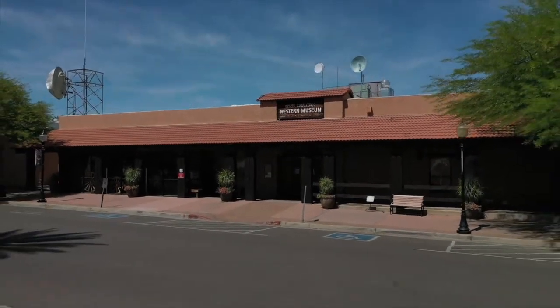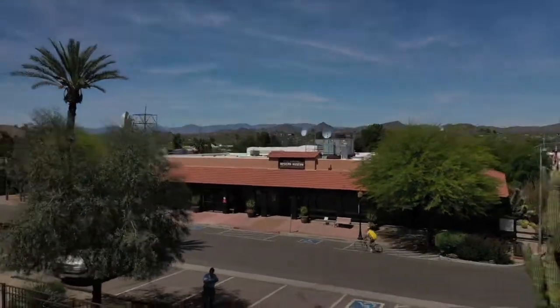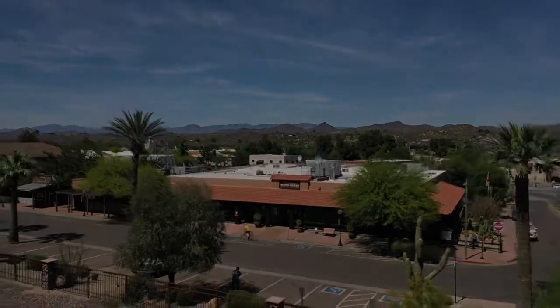We hope you'll enjoy our downtown shops and unique restaurants. Join us out Wickenburg Way, and share this video with people who may enjoy Wickenburg.